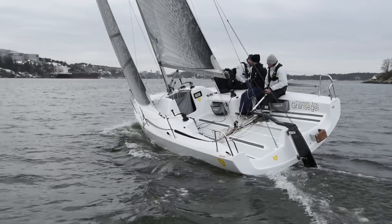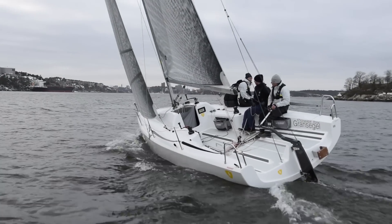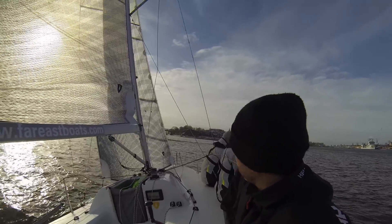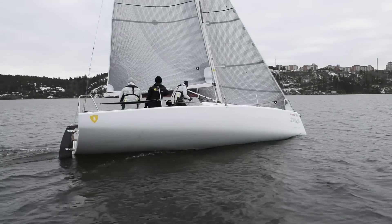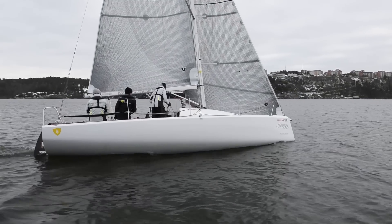The 31R was a full carbon construction with a price tag of more than $100,000 to match. The smaller 28R is a much simpler construction with a price tag of just £35,000, including VAT. Is that really possible? But dropping the price hasn't meant a drop in quality. In fact, she's pretty well built throughout.